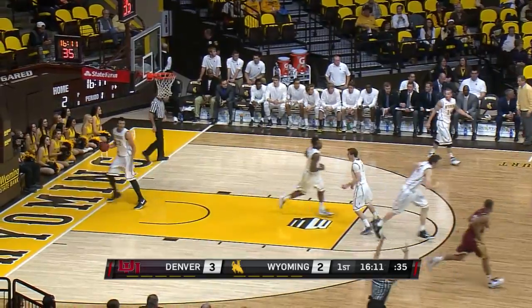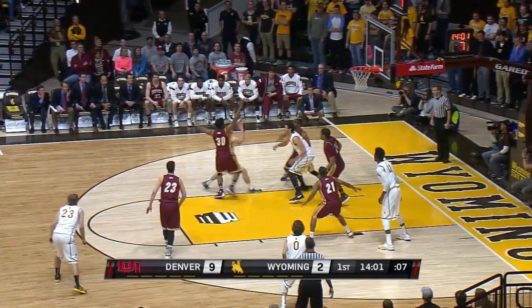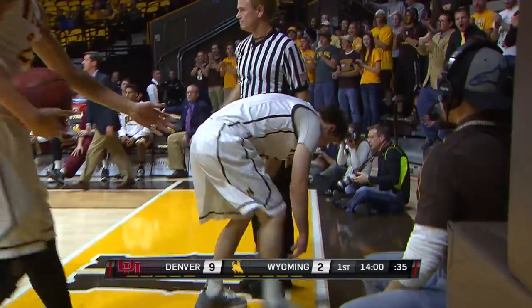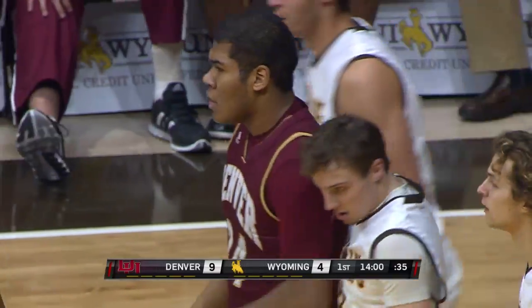Here is the long three, dropped in from Brett Olsen. 0-for-4 for Wyoming — 6 seconds to shoot it. Grabo, and he makes the bucket. That's typically not what he does; about 85% of his shots come outside the arc.